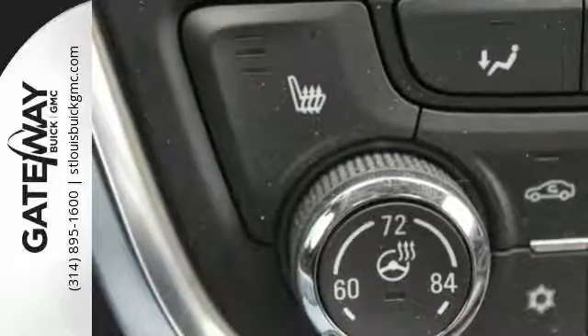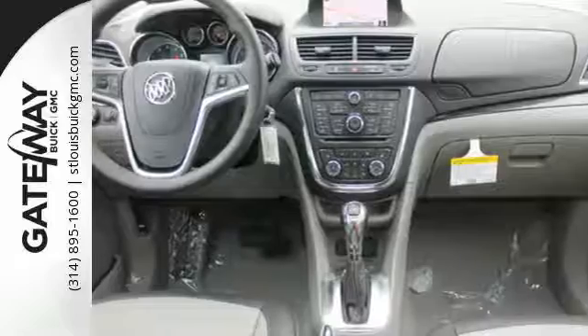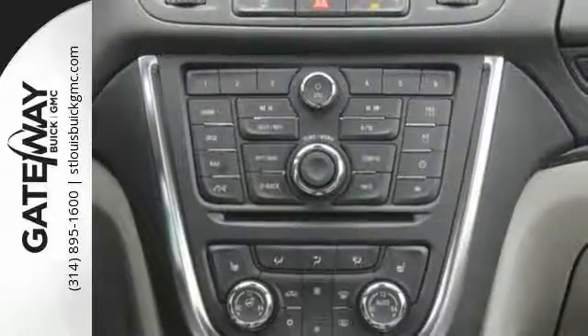You'll be able to stay connected to the world thanks to Buick IntelliLink and OnStar with 4G LTE Wi-Fi. It also has the conveniences of keyless entry, StabiliTrak, and a rear-view camera.